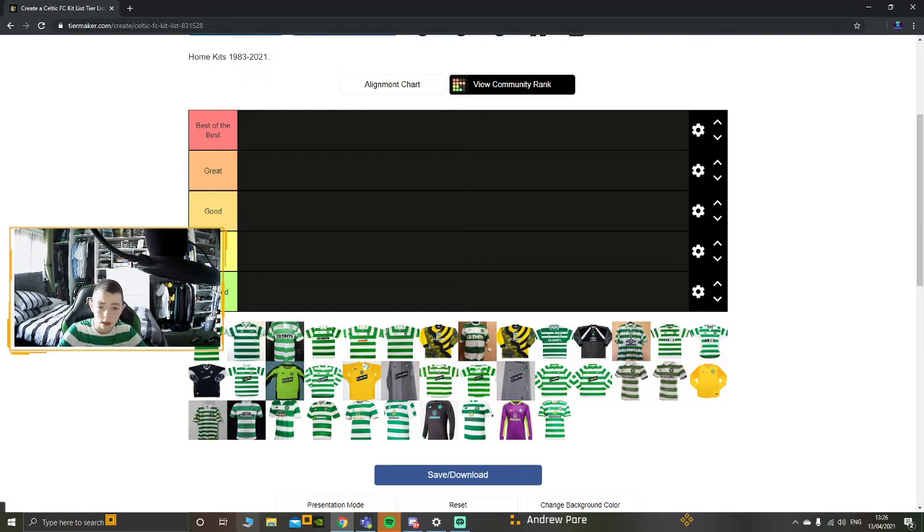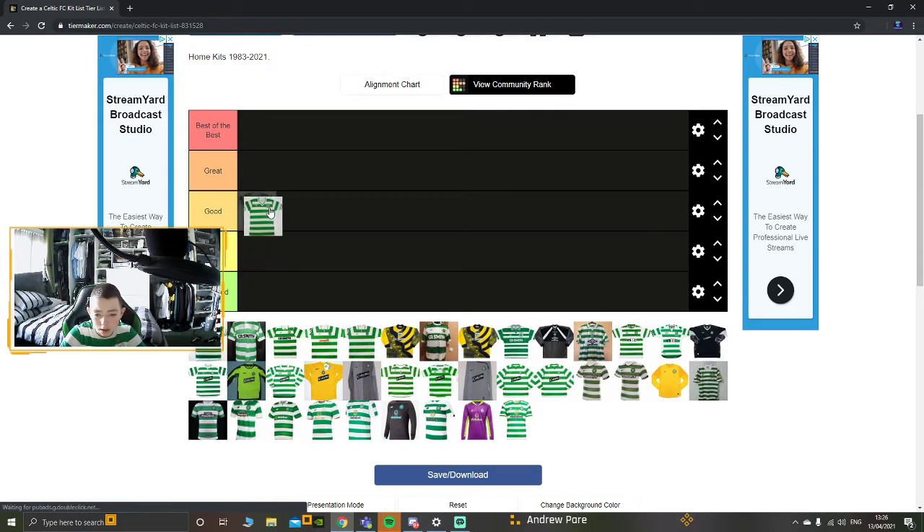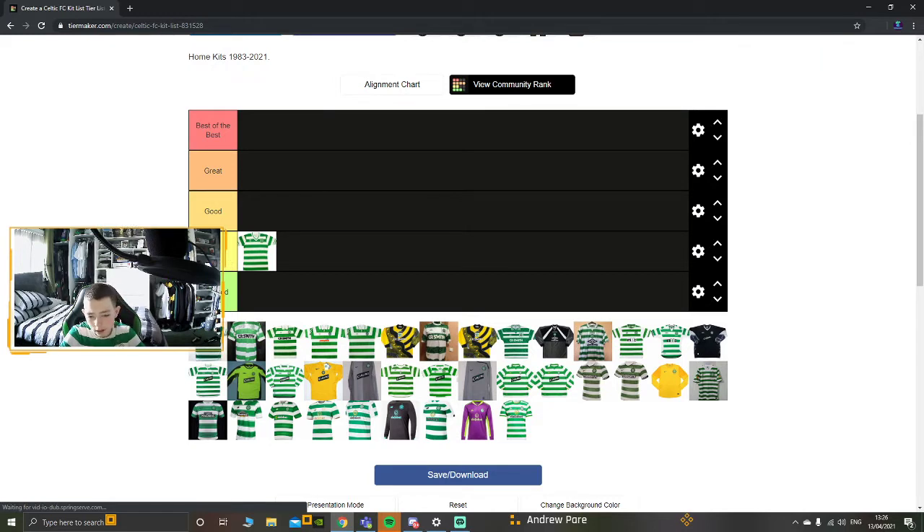First off the list is the 1983 kit, going in year order. It's made by Umbro. I don't like the sleeve bit on the hoops. It's a lighter shade of green - I don't mind it, but I'd put it in the okay section. The next one is a darker shade - I like the color more, it's a nicer darker green on the hoops.